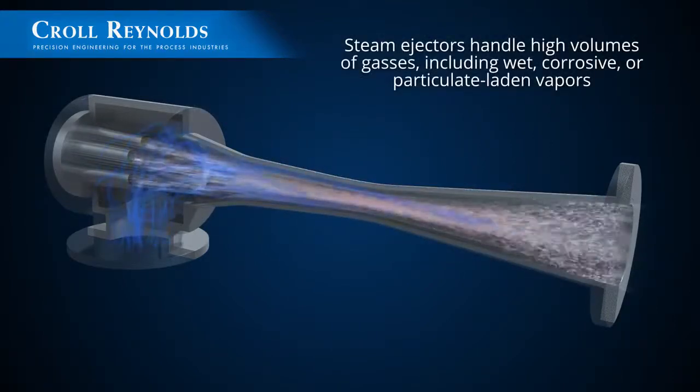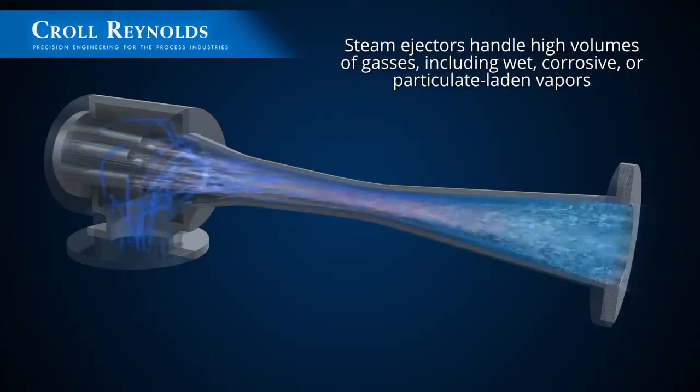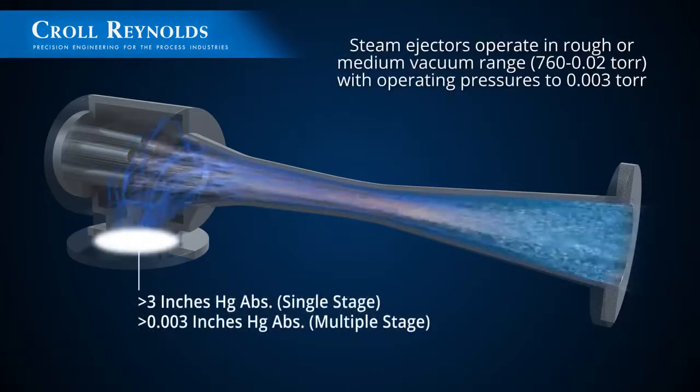Steam ejectors handle high volumes of gases including wet, corrosive, or particulate laden vapors, and operate in the rough or medium vacuum range with operating pressures to three thousandths of a torr.